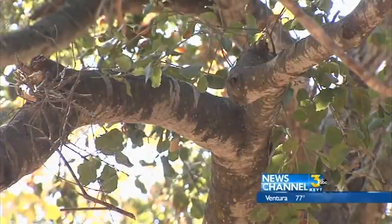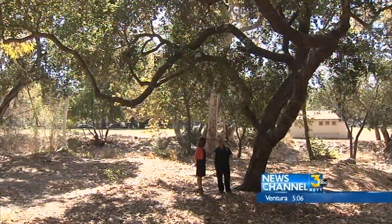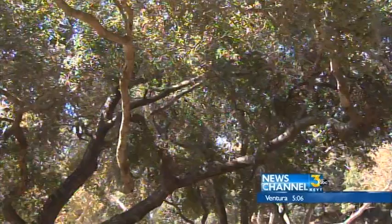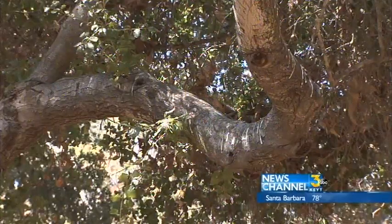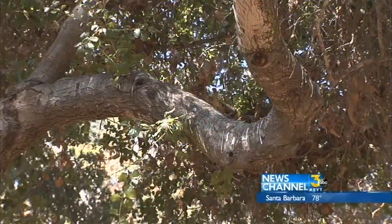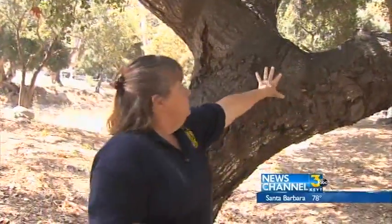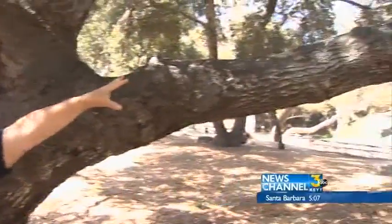When it comes to oaks and something called sudden limb drop — a phenomenon arborists are looking into at Kachuma Lake — Broughton said certain types are most at risk. They're overly mature, have cracked bark, and long limbs that shoot out at a 90-degree angle. Those are the kinds of branches that can do sudden limb drop, and it almost always happens about five to ten feet out from the attachment point.